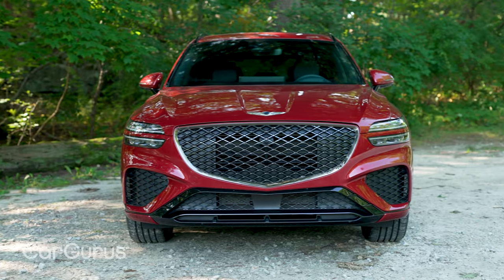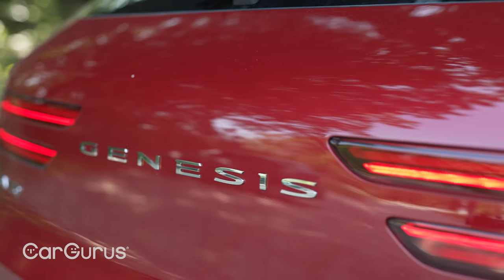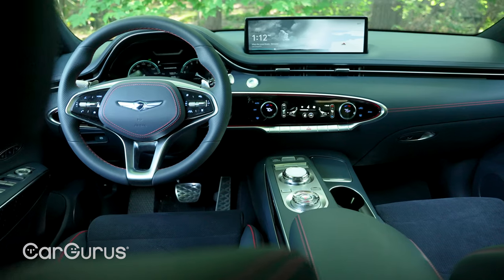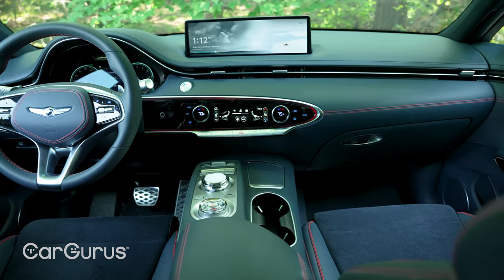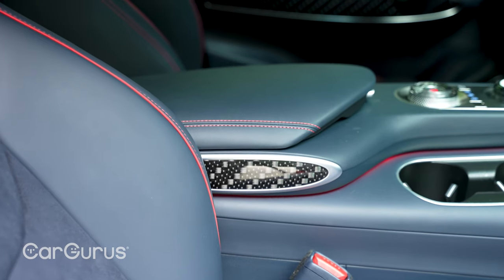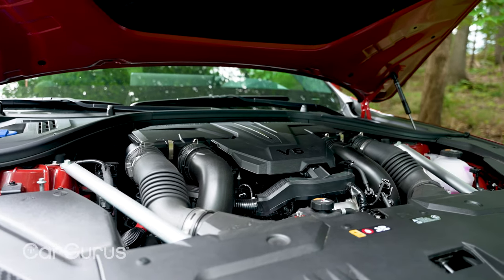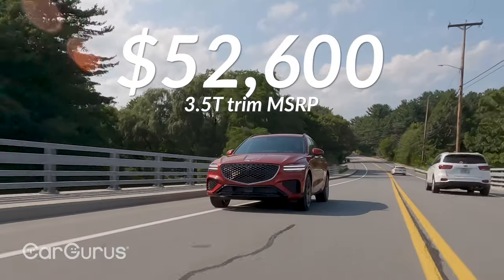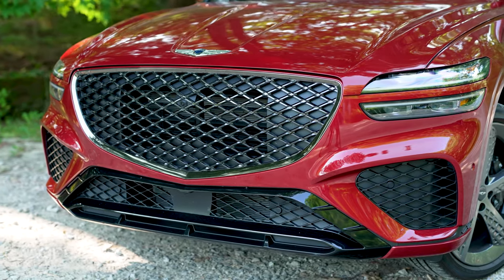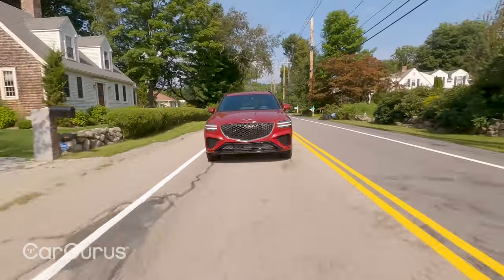The 2022 Genesis GV70 is pretty much the polar opposite of all that. This luxury crossover is beautiful, well-rounded, and feels powerful yet comfortable, and its interior is a genuine showstopper. Curves and angles blend together for a design that's both high-tech and organic. Our test car, a 3.5T Sport trim, had red seat belts and stitching over blue leather upholstery and made 375 horsepower. Best of all, that trim's starting price sits at $52,600, and the base trim starts at $41,000 — an absolute steal in the luxury crossover market. Add in the GV70's do-it-all appeal, and it's one of our favorite cars of the year.